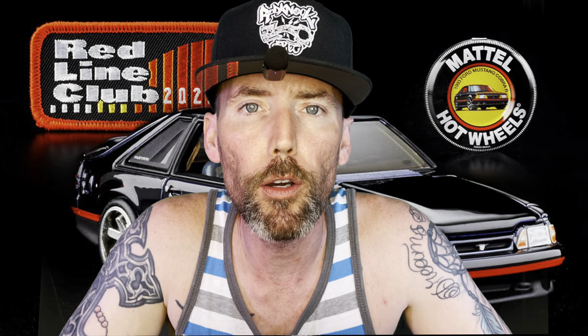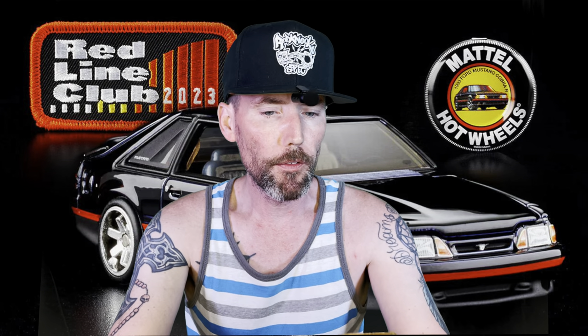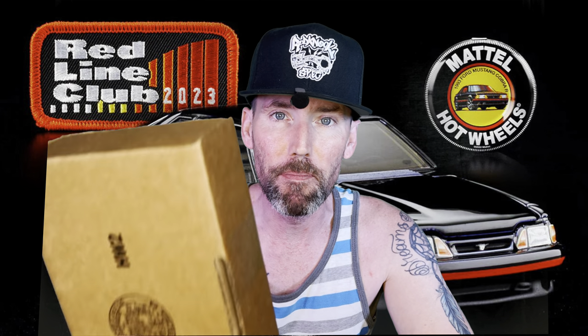And now, for everyone's favorite segment in the Florida Man videos — it's show and tell with the Florida Man. We did get some mail.